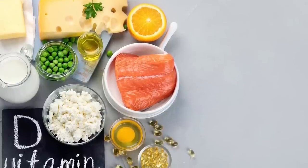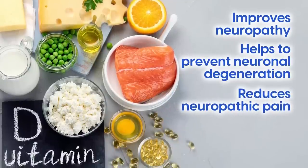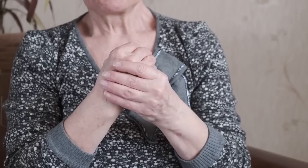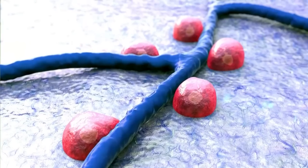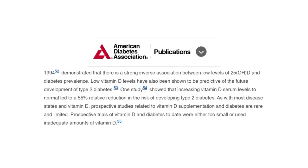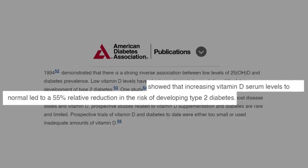Studies have found that vitamin D significantly improves neuropathy, helps to prevent neuronal degeneration, reduces neuropathic pain, and aids repair after nerve injury. People who suffer from type 2 diabetes are often deficient in vitamin D. Vitamin D deficiency is associated with increased markers of inflammation, and scientists believe that insulin resistance related to vitamin D deficiency may be partly due to this inflammatory effect. In fact, according to a 2011 publication by the American Diabetes Association, increasing vitamin D serum levels to normal led to a 55% relative reduction in the risk of developing type 2 diabetes.